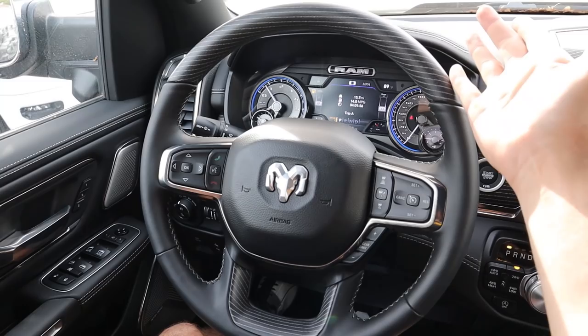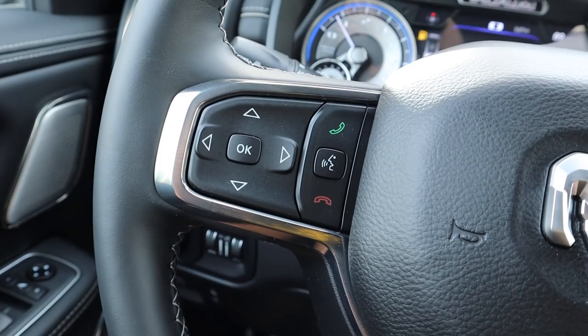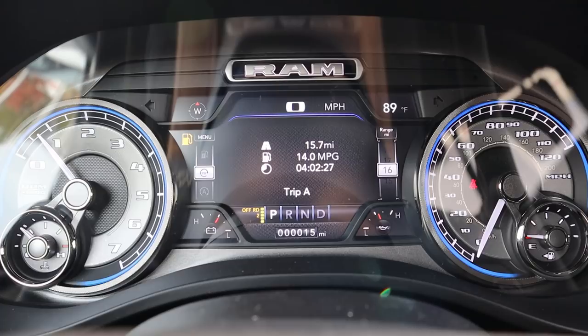Here's the steering wheel — nothing has changed. You still get the nice wood trim with leather and stitching. On one side you've got cruise control, adaptive cruise control, and the gear limiter. On the other side are the voice command controls, radio controls, and in the back of the steering wheel your stock for the windshield wipers.